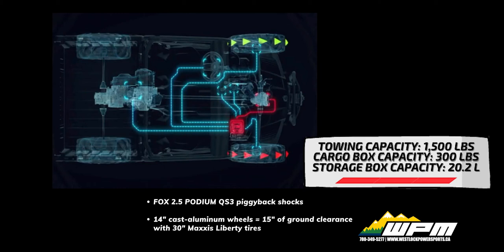4,500 pound winch with synthetic cable, premium tail light, towing capacity of 1,500 pounds, cargo box capacity of 300 pounds, and storage capacity of 20 liters.